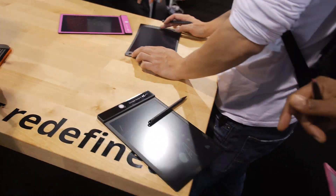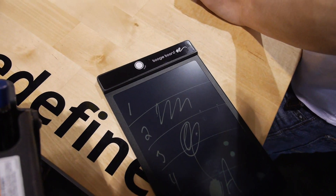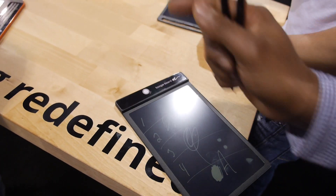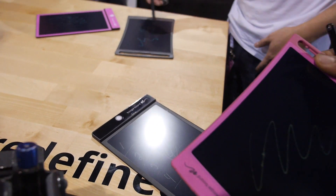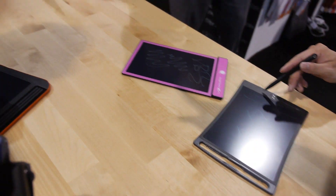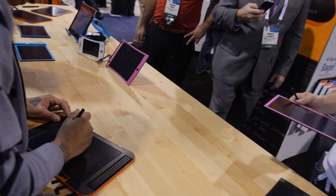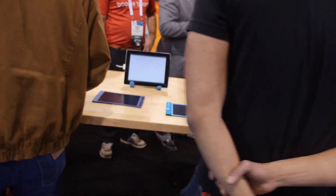This is called the Boogie Board Original. Over here is the Jot 8.5, and another product called the Jot 4.5 — sort of the baby companion to that. And then over there you can see the orange product, which is a little bit more sophisticated.